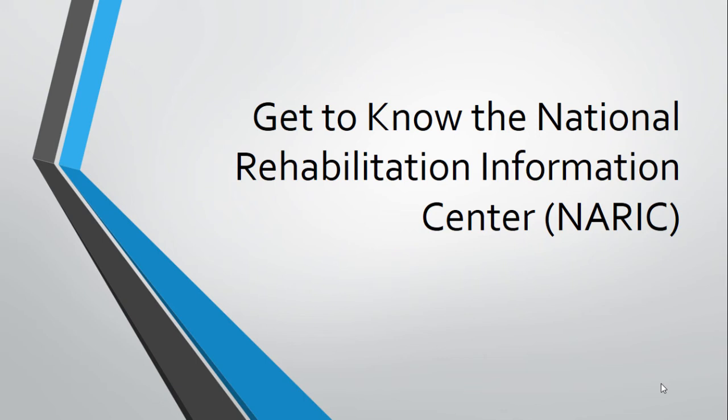Thank you for tuning in to Get to Know NARIC. This presentation will introduce or reintroduce you to the National Rehabilitation Information Center, or NARIC, a repository and resource center focusing on disability, independent living, and rehabilitation.